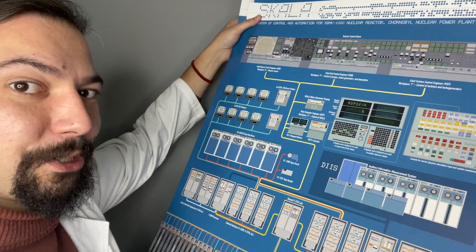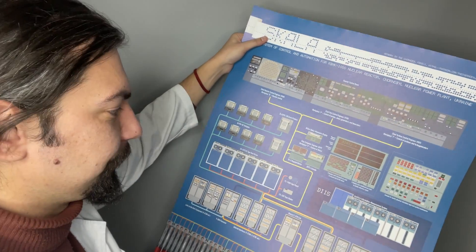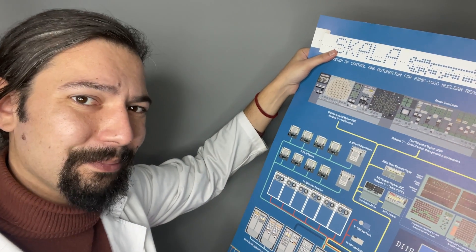Based on that animation we made absolutely amazing posters about SCALA, and we still have some available. If you would like to have one, check the linked post in the description below.